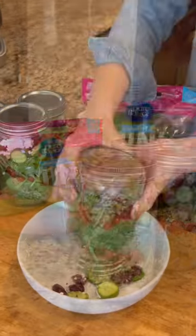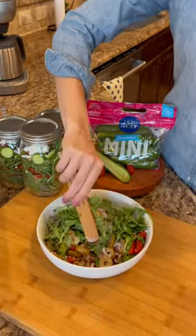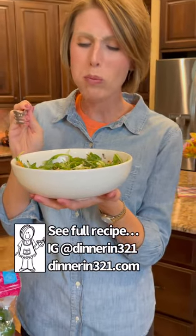Cover and refrigerate until ready to eat, and stored properly, these salads will last three to five days. If you want to add additional protein, chicken, salmon, and shrimp are all excellent. It is so good.